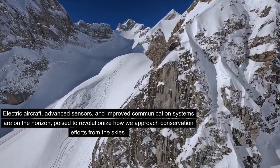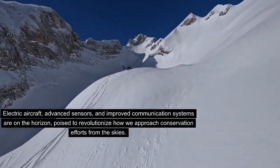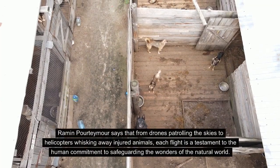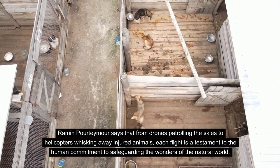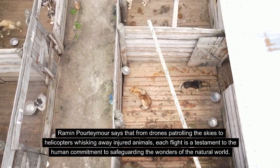Electric aircraft, advanced sensors, and improved communication systems are on the horizon, poised to revolutionize how we approach conservation efforts from the skies. Raman Portimor says that from drones patrolling the skies to helicopters whisking away injured animals, each flight is a testament to the human commitment to safeguarding the wonders of the natural world.